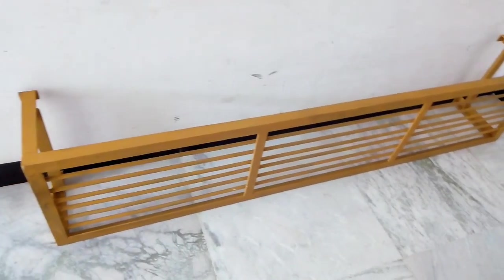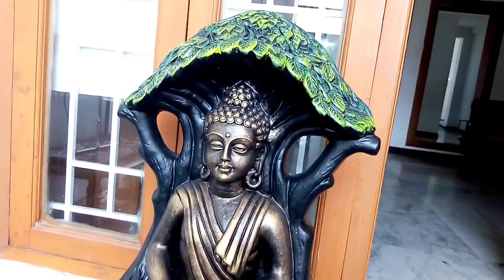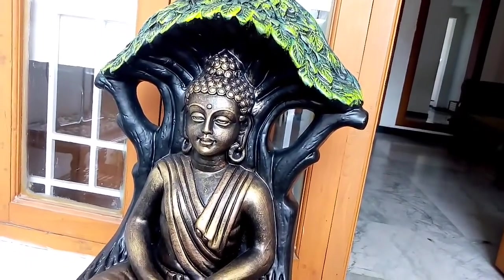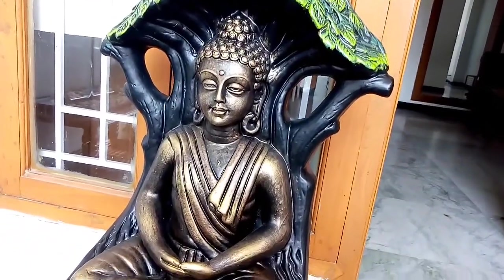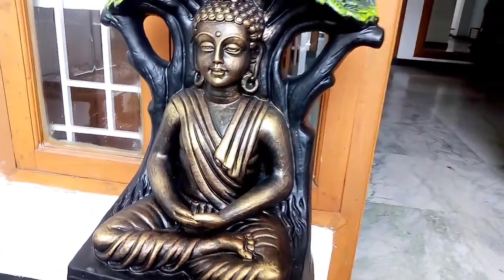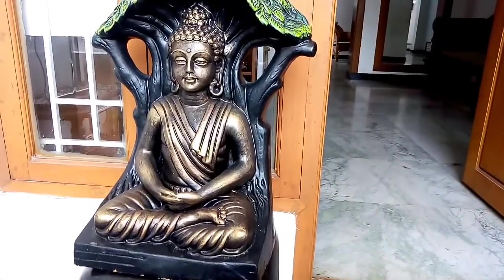That is why I have to put it in the terrace — I love this Buddhist. This Buddhist is a very nice place. This is the last piece and it is a very nice piece.